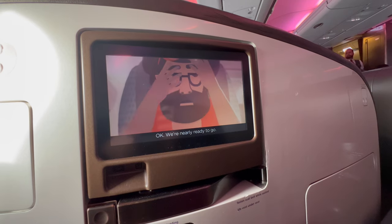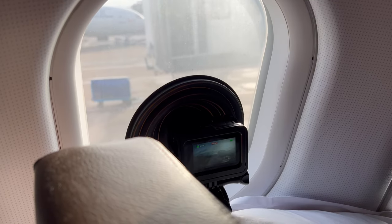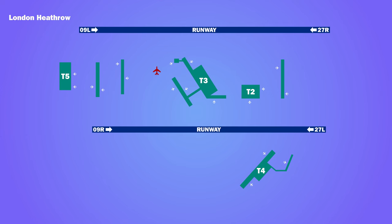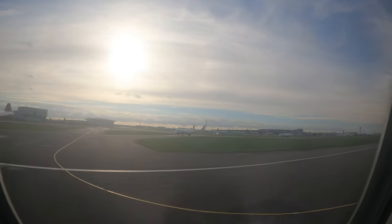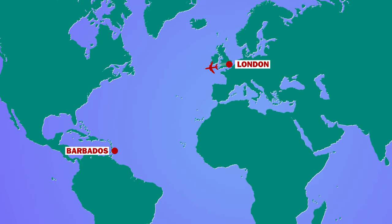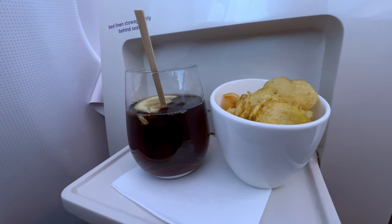Soon the safety video was playing and we were pushing back. We taxied across the airfield to take off from the northerly runway 27R. The flight time to Barbados was scheduled at 9 hours and 10 minutes, but today we were expected to complete the journey in just under 8 and a half hours. Soon after takeoff, drinks and snacks were offered.